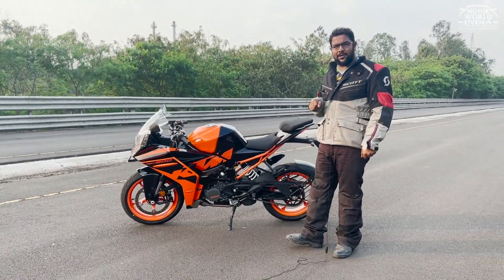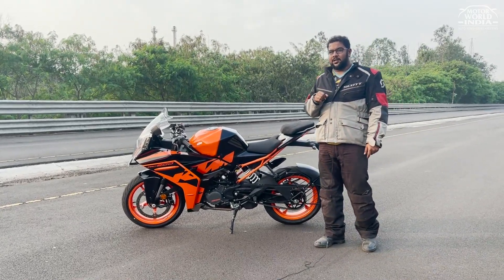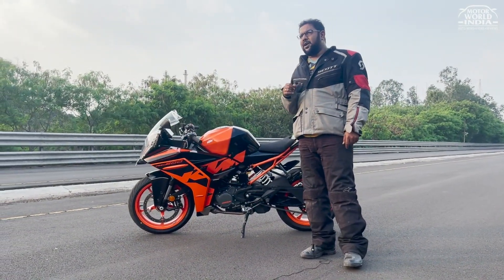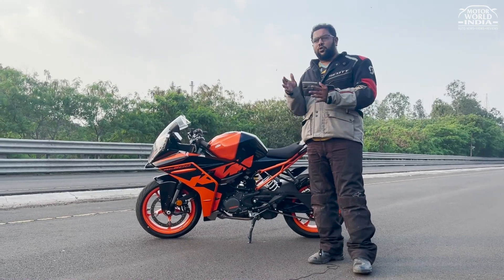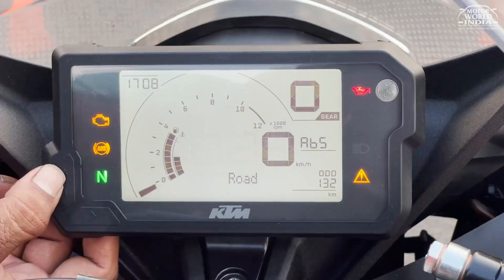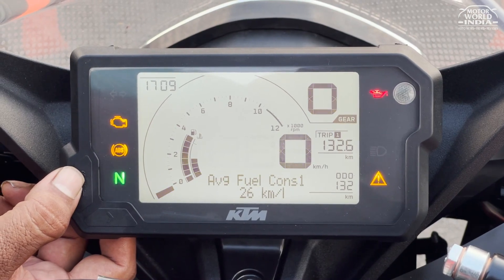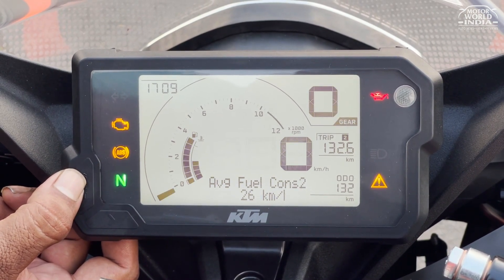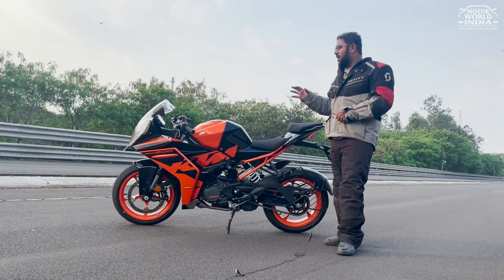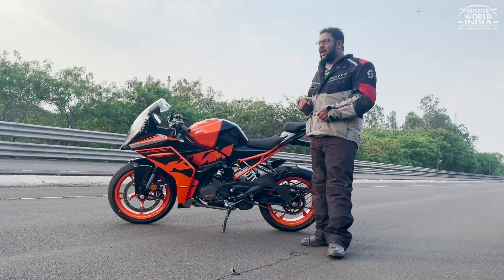So what is the difference? Well, we have seen the TFT screen in the 390s — the 390 Adventure and the Duke 390. When the Duke 250 came, there was an LCD type display. KTM has now installed that exact same LCD display in the RC200. This new display gives you basic information like Trip 1, Trip 2, Odometer, Gear Indicator, Digital Clock, and Heat Meter. It also gets a Malfunction Indicator, ABS Malfunction Indicator, and Low Oil Level Indicator.